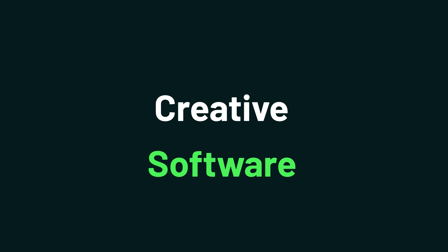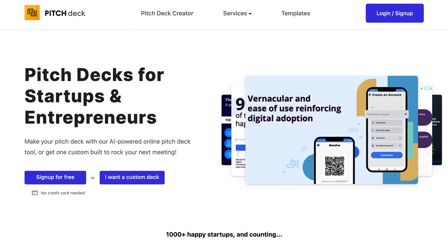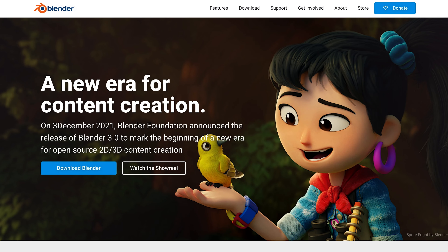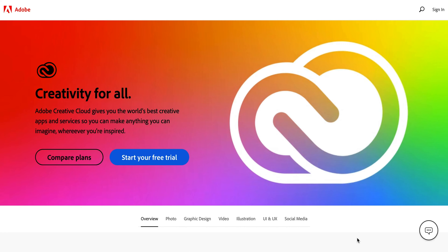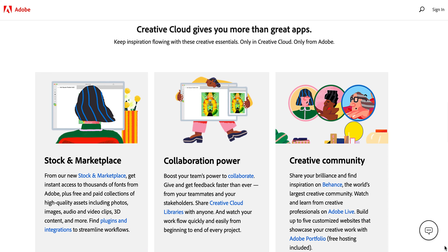Last but not least, there is so much software that is essential to creating content. Just to name a few: Pitch Deck helps you create incredible pitch decks for your business. Blender is a free and open-source 3D creation suite, and the Adobe Creative Cloud combines more than 20 of the best apps for photography, video, and social media to create content for all of your different platforms. Sumo-lings, what would you add to this list? Drop your recommendation below and let other Sumo-lings know some great tools and software to help your content creation game.